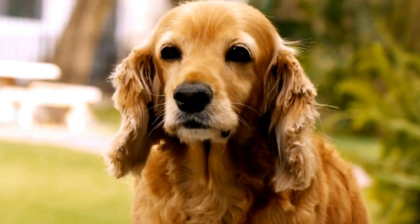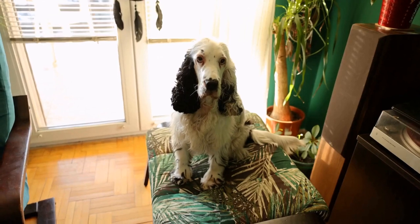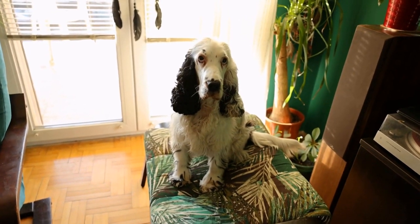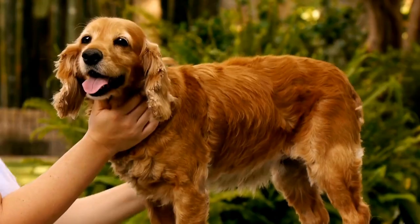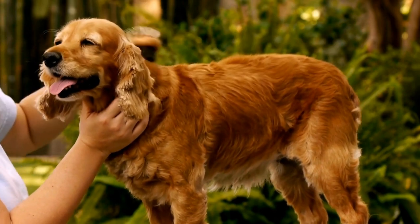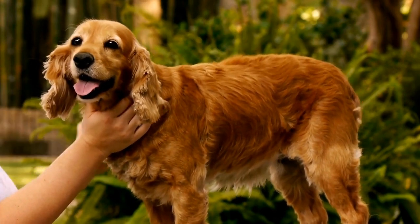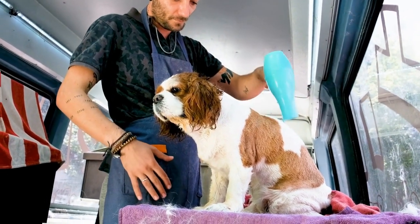Start brushing from the head to the tail, going against the grain of the hair. Be gentle and make sure to pay attention to areas that are prone to matting, such as behind the ears and under the tail. Regular brushing not only helps manage shedding but also keeps the coat looking clean and healthy. It also helps distribute the natural oils in the skin, promoting a healthier coat overall.